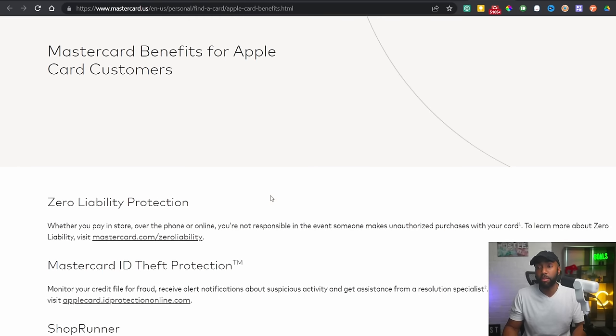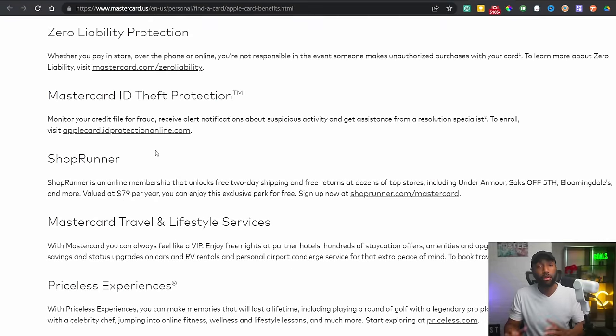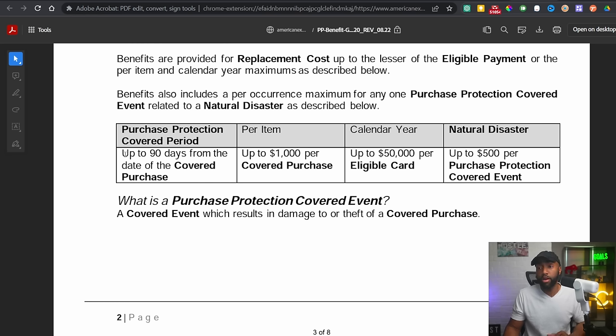A lot of people complain about the Apple Card's lack of purchase protection — the ability to get refunded on a purchase if it's defective, stolen, or lost. The Apple Card has MasterCard zero liability and identity theft protection, but no purchase protection. Amex cards like the Blue Everyday card offer up to 90 days from the date of purchase to file a claim, up to $1,000 refunded per purchase, and up to $50,000 per calendar year. Amex could implement purchase protection on the Apple Card when this deal gets done.